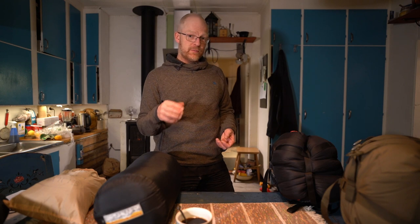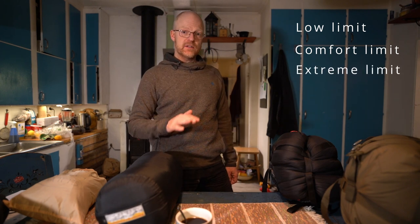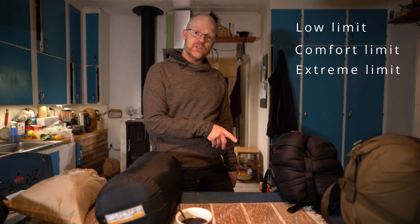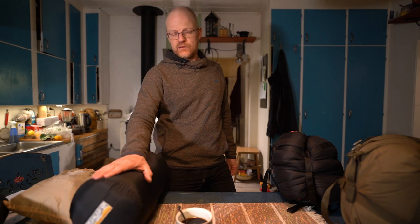The temperature limit for a sleeping bag is the lower limit — the lowest temperature for an average man. Then you have the comfort limit, which is the temperature at which an average woman feels comfortable during the night. And then you have the extreme limit — the temperature at which the average woman should survive six hours in that sleeping bag. So it's comfort for the man, comfort for the woman, and survival for the woman. I don't really know why they think women need a warmer sleeping bag than men, but maybe for most average people it works like that. There are men who actually need warmer sleeping bags too. You have to know your body a little bit. You usually don't regret having a too-warm sleeping bag.